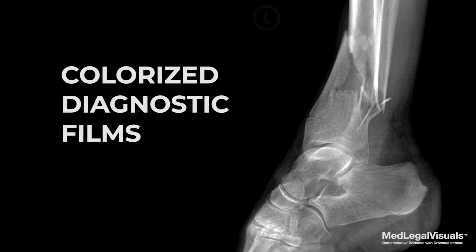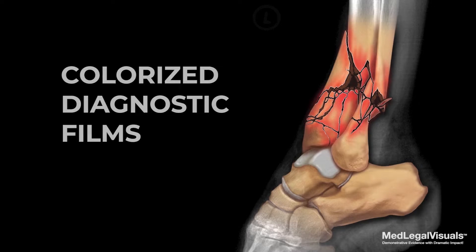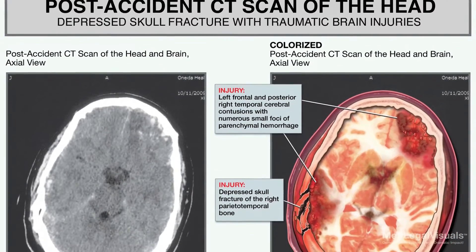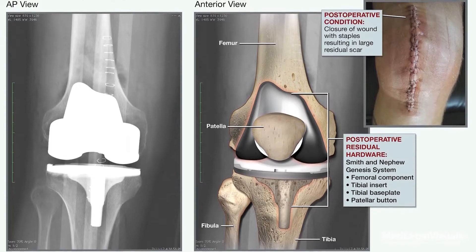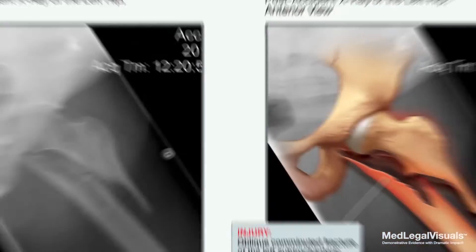Colorized diagnostic films from Medlegal Visuals illustrate your client's injuries or post-operative condition by adding color directly over their X-ray, MRI, or CT scans. This allows for a side-by-side comparison with the original film, effectively visualizing your client's soft tissue injuries and bone fractures.